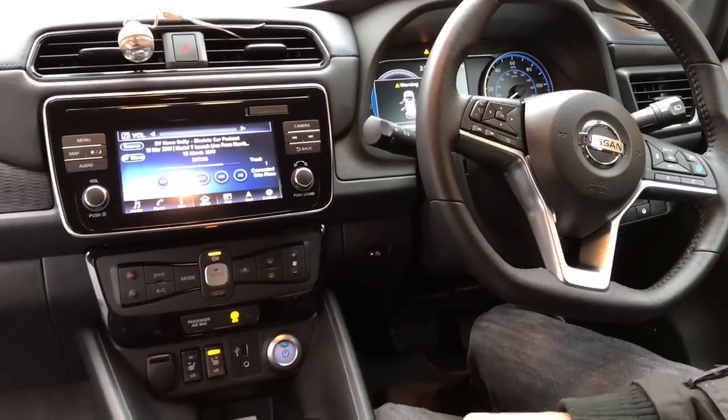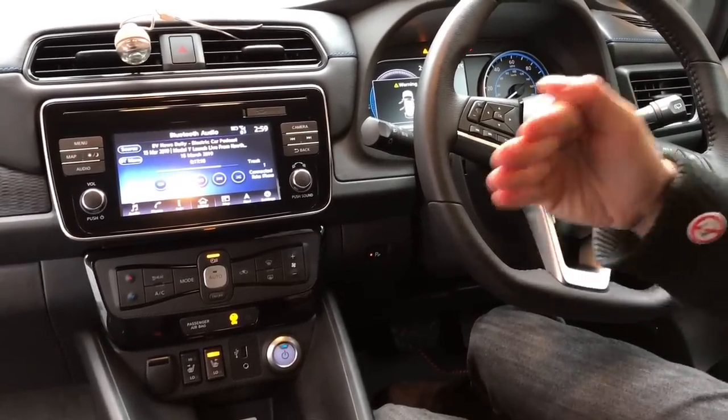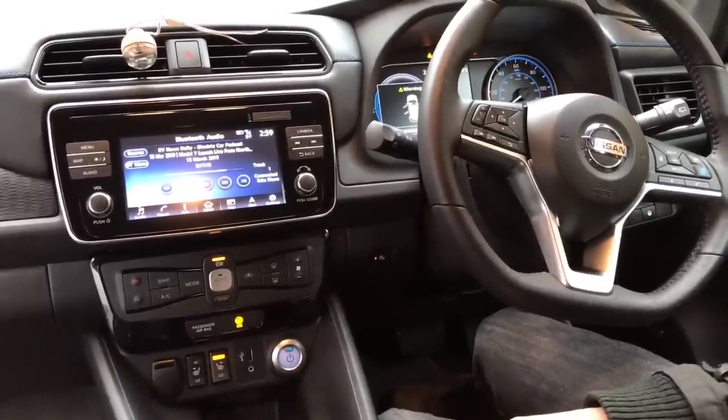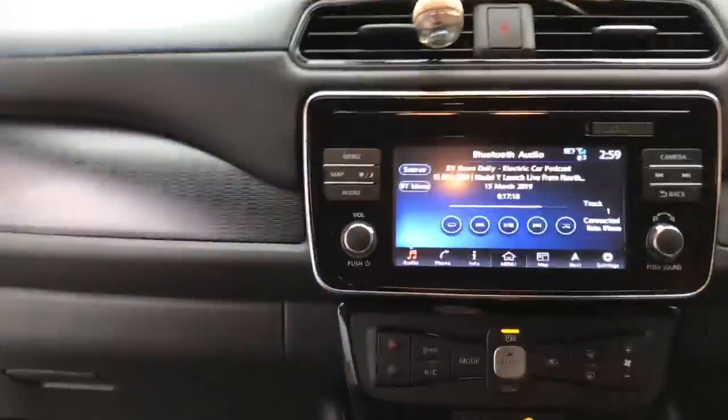It changes in pitch according to how fast you're going. It cuts off around the 25 to 30 mile per hour mark because that's where your tyre noise really takes over and you can hear the car coming. Right, okay. Go through some of the things with me — what's on this panel?